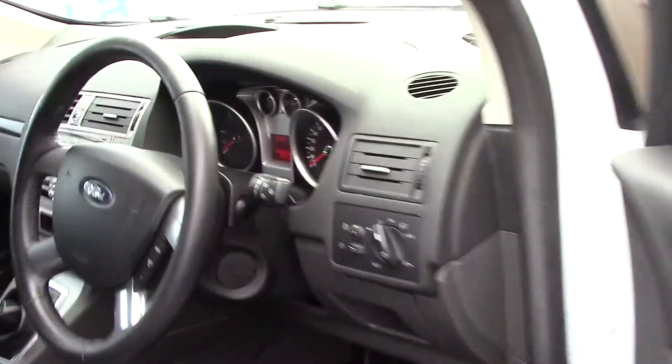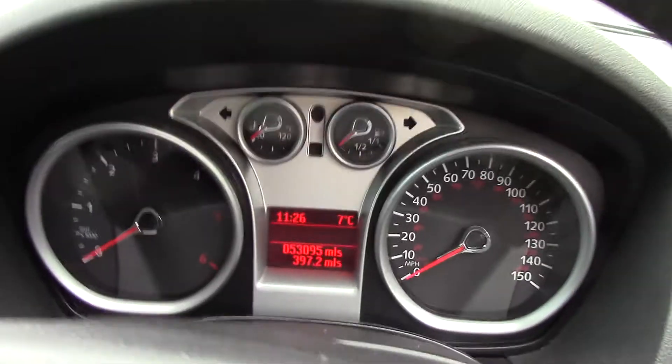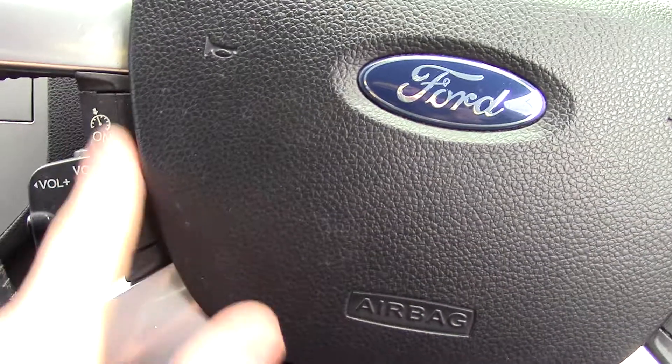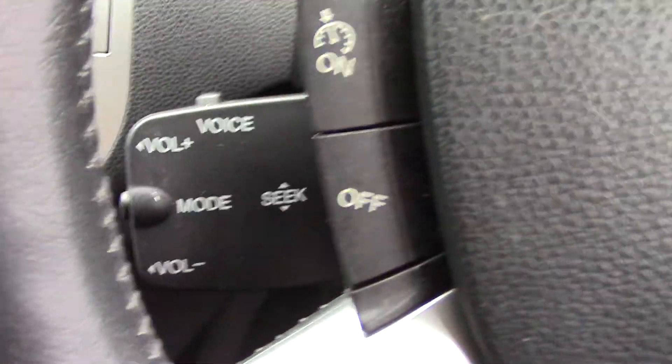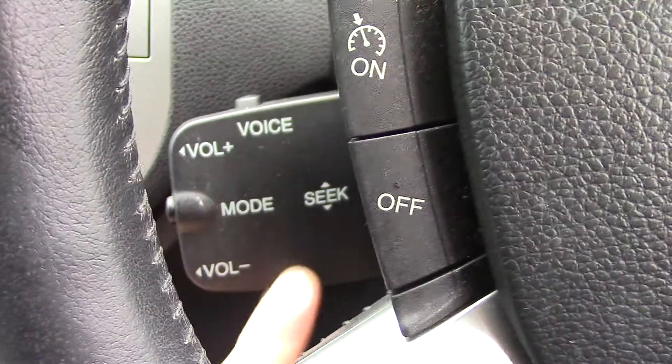As we make our way in towards the driver's side now to get a look at all of the various instruments, as well as this black partial leather seat interior. In front we've got our instrument cluster and trip computer. We've also got controls on the steering wheel for the cruise control, as well as the Bluetooth voice control just behind on this stalk here with volume controls as well.